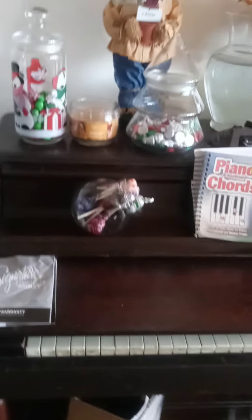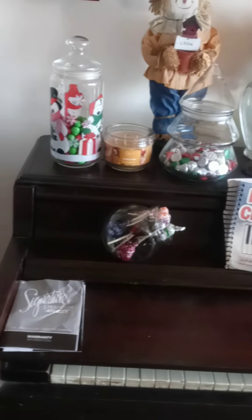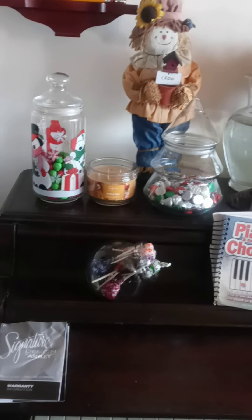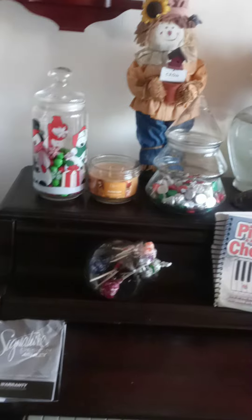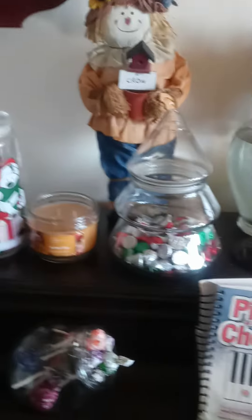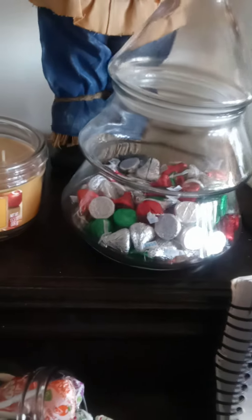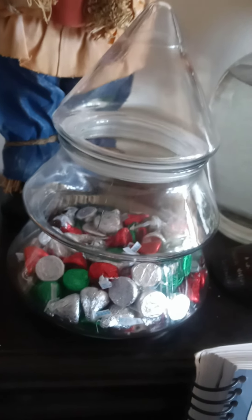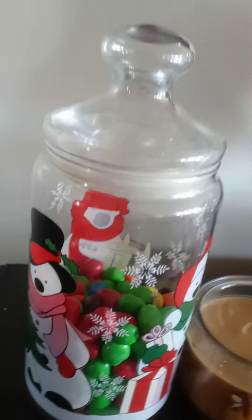Most of the time I put my candy and cookies in transparent jars so you can see the candies that you're going to want to eat. See right here - you can see the Kisses just by the shape of the chocolate. And this is M&M plain and peanuts.